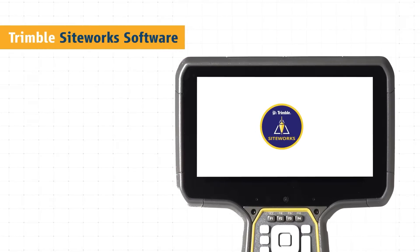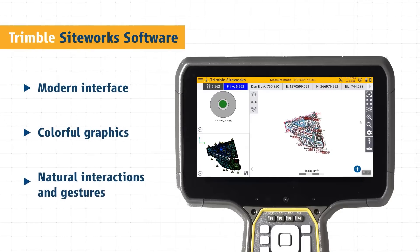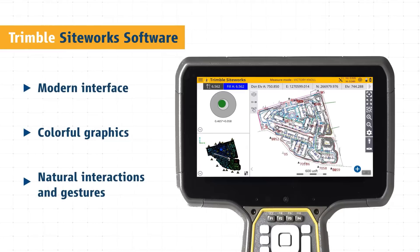Work faster and better with Trimble Siteworks software. The modern interface is optimized for ease of use and productivity. Colorful graphics, natural interactions and gestures make Siteworks intuitive and easy to learn.